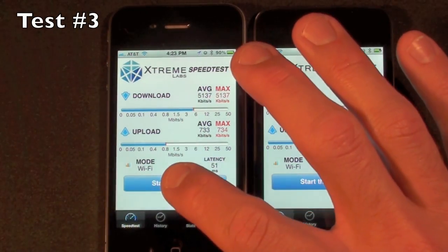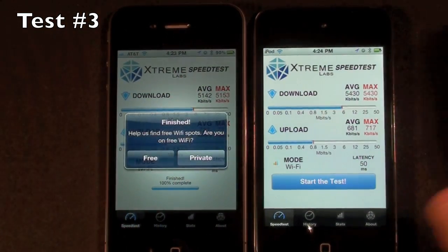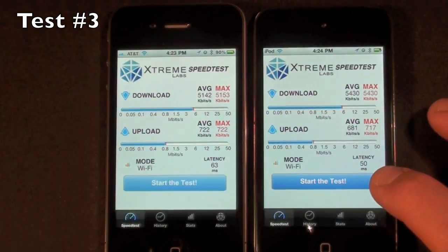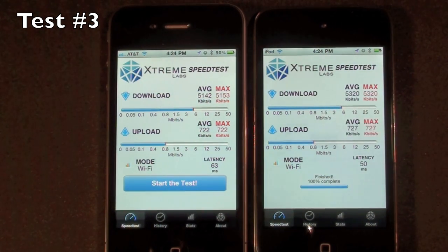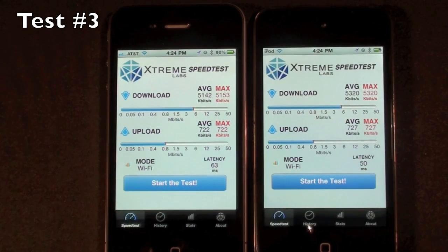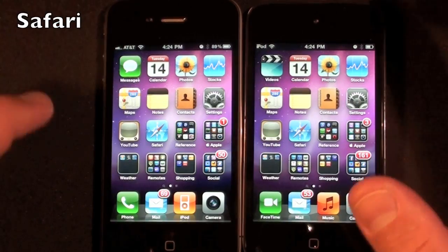Let's run the third test. In these three tests we can see that the download speed was consistently slightly faster on the iPod Touch and the upload speed was about the same.